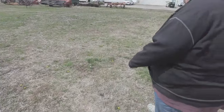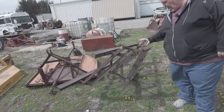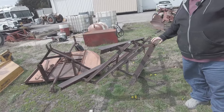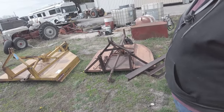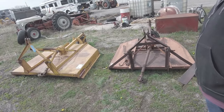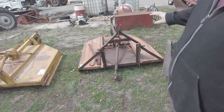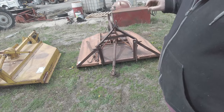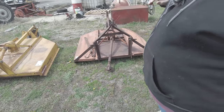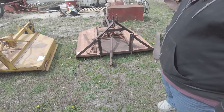I also bought this three-point made driveway drag — I thought that would be good for somebody, not sure yet what we'll be asking for it. Then there's a little bush hog right here that's going to need some repair before it goes on the lot, but that's a good pasture mower — ideal for someone who wants to mow somewhere where it's going to get the heck beat out of it.